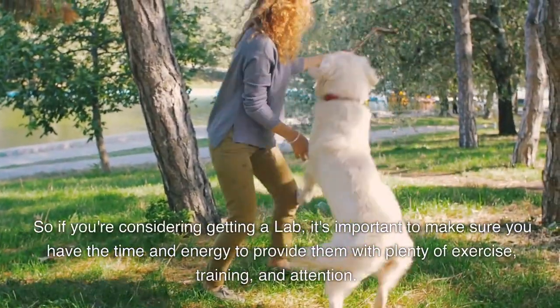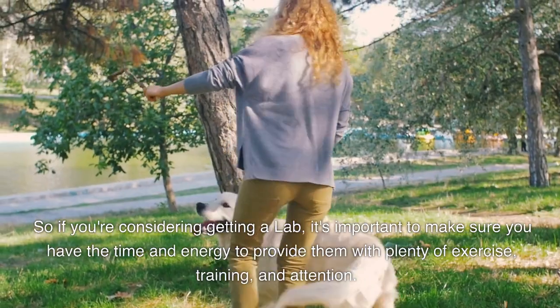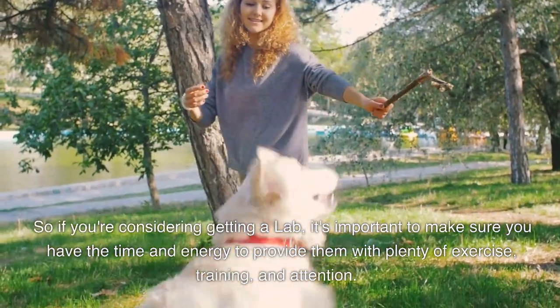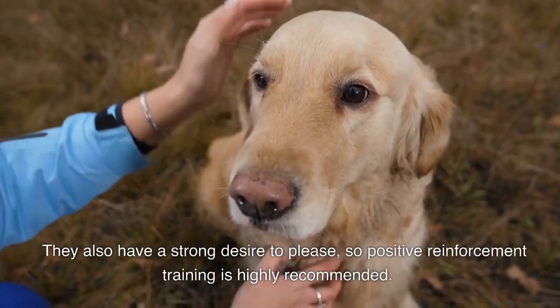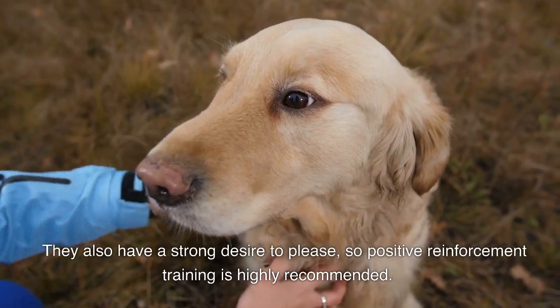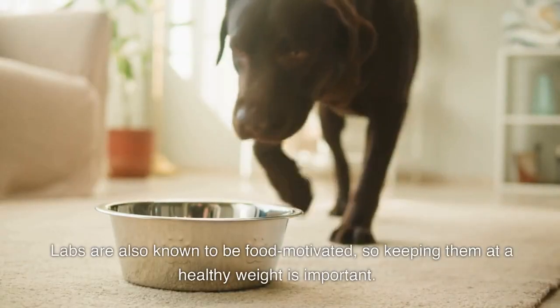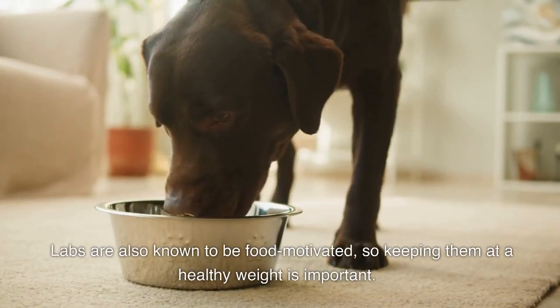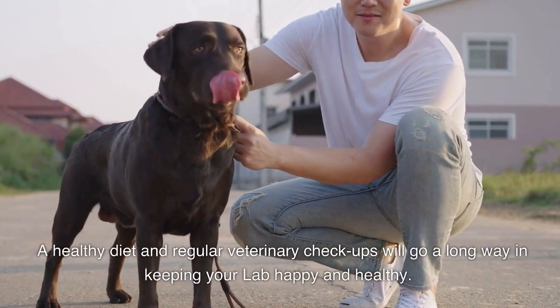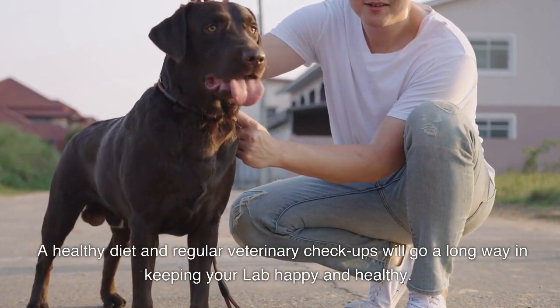Training and socialization are also key to having a well-behaved and happy lab. So if you're considering getting a lab, it's important to make sure you have the time and energy to provide them with plenty of exercise, training, and attention. They also have a strong desire to please, so positive reinforcement training is highly recommended. Labs are also known to be food motivated, so keeping them at a healthy weight is important.